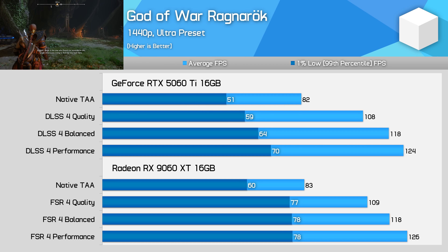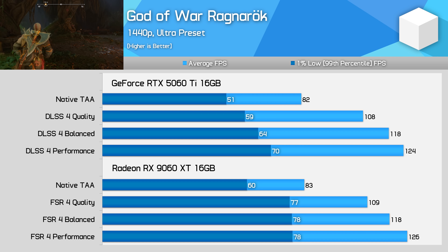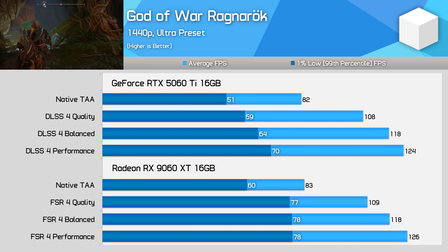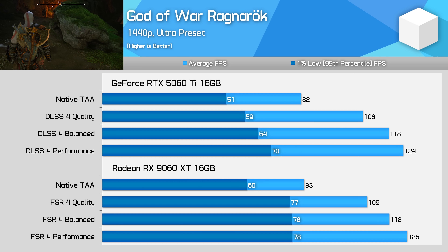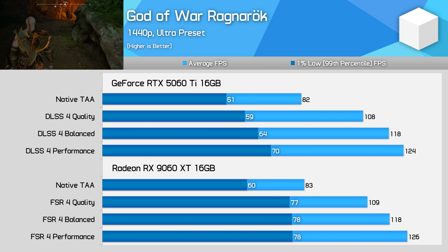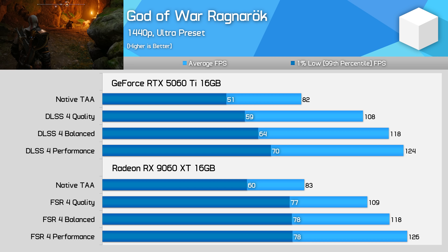God of War Ragnarok performs quite well on both cards, though I'm testing one of the most intensive areas I found in the game, and this does hurt 1% lows for part of the benchmark run. Interestingly, average performance is quite similar between these GPUs either when using native rendering or upscaling, but 1% lows are clearly superior on the Radeon card.